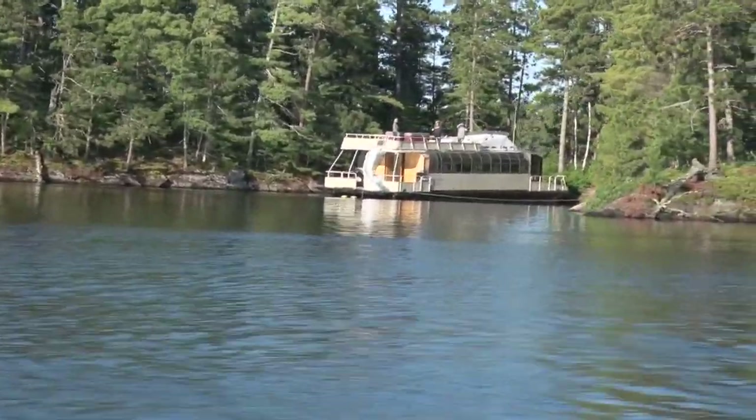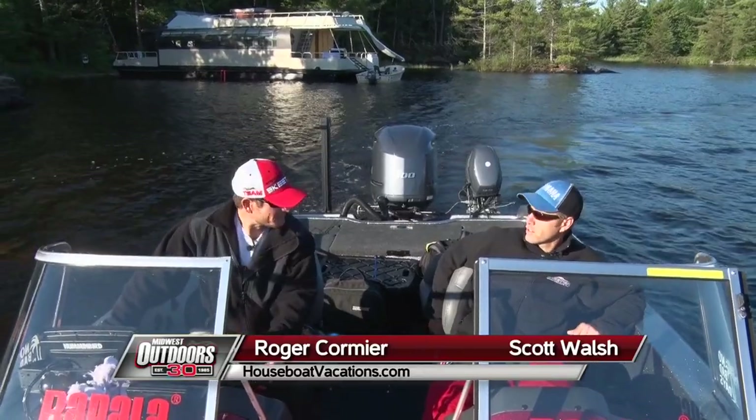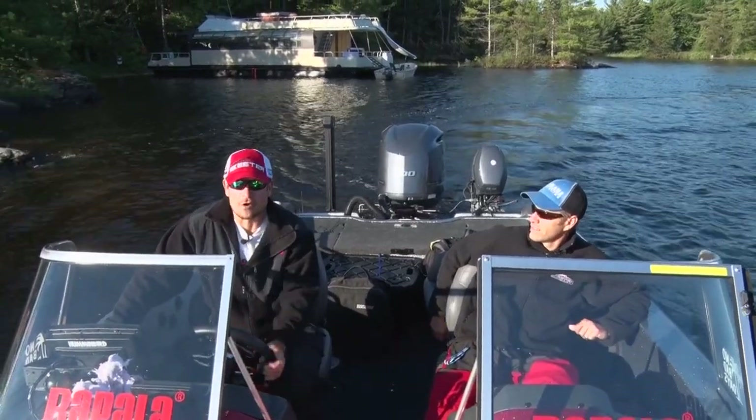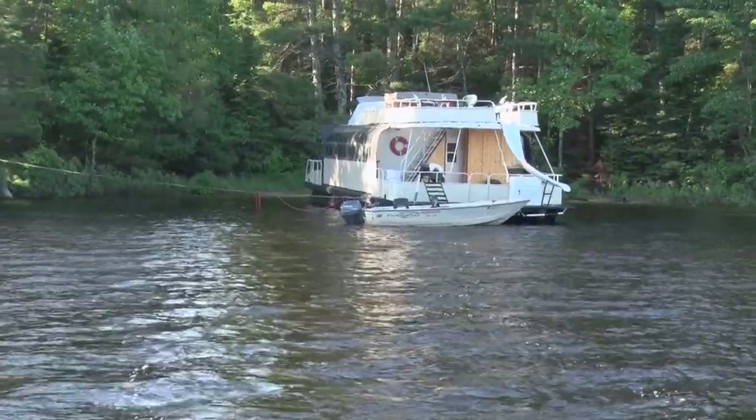Well, Scott, here we are back on our annual trip to Voyager Houseboats of Crane Lake, Minnesota. It's great to be back — beautiful summer morning here. The thing we like about going on these houseboat trips is our cabin's already up the lake with us.